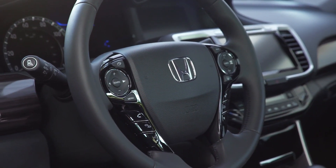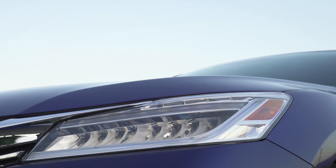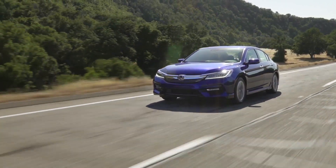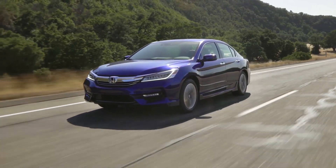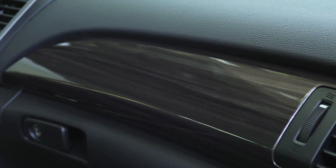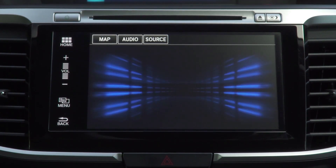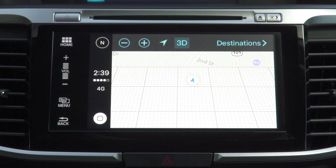All 2017 Accord Hybrids come standard with Honda Sensing, highlighted by a collision mitigation braking system. Available in 3 trims — Hybrid, Hybrid EXL, and Hybrid Touring — all Accord Hybrids boast increased levels of standard and available equipment. For EXL and Touring trims, Honda's newest display audio touchscreen interface features Apple CarPlay and Android Auto compatibility.